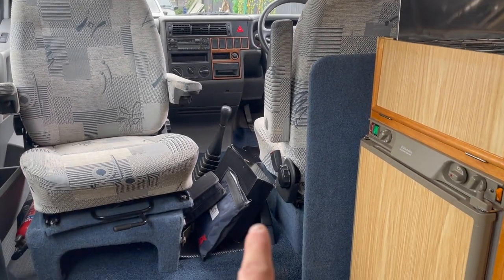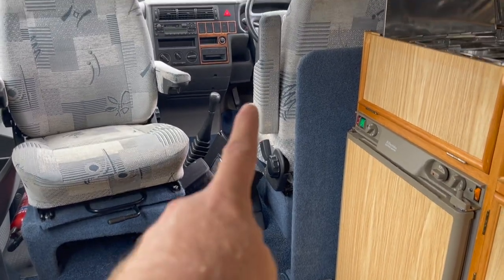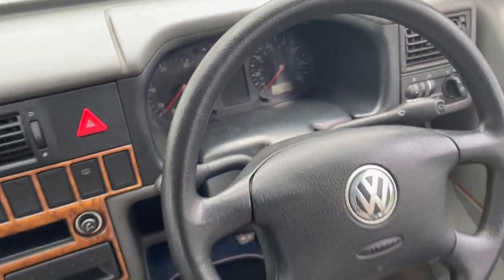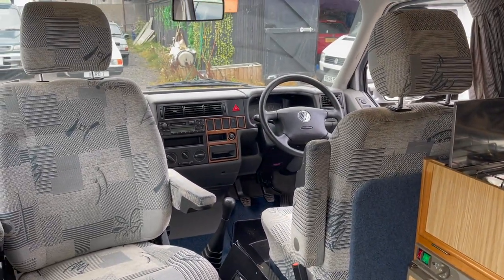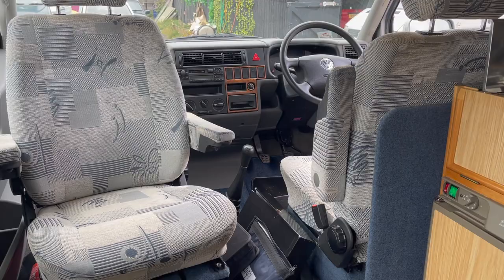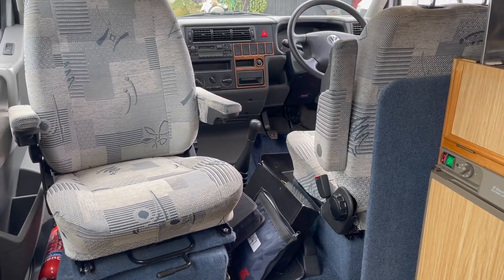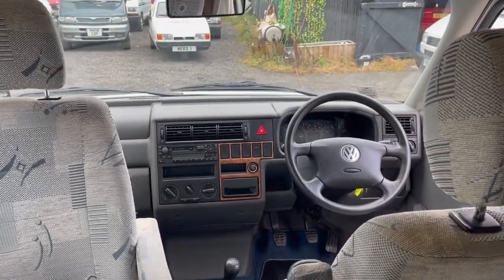Coming back to the service history: it's on 38,000 miles now. At 37,500 miles it had a new timing belt, a new turbo fitted, and an oil change. Just about a month before that it had a pollen filter and fuel filter. In 2018, when it had only done 37,000 miles, it had a full timing belt including water pump. So she's ship-shape and ready.